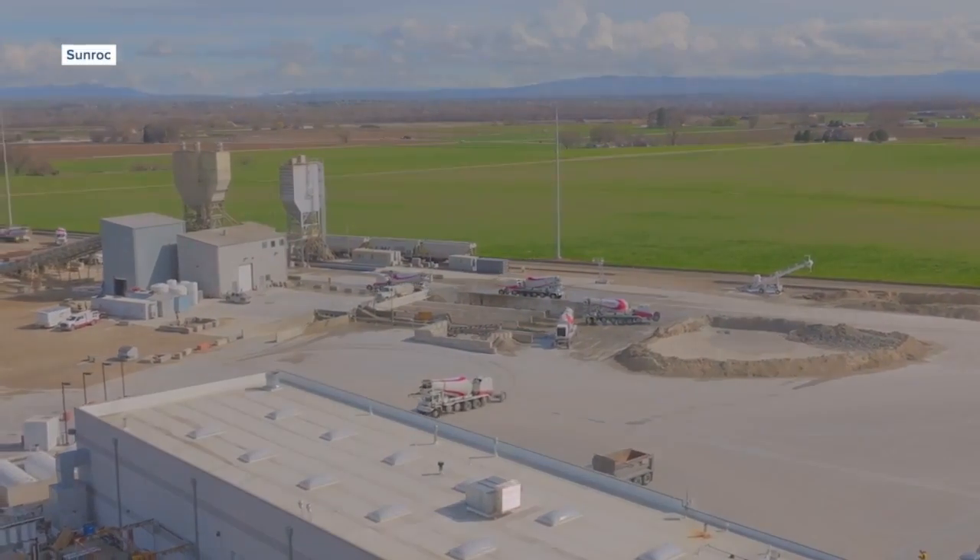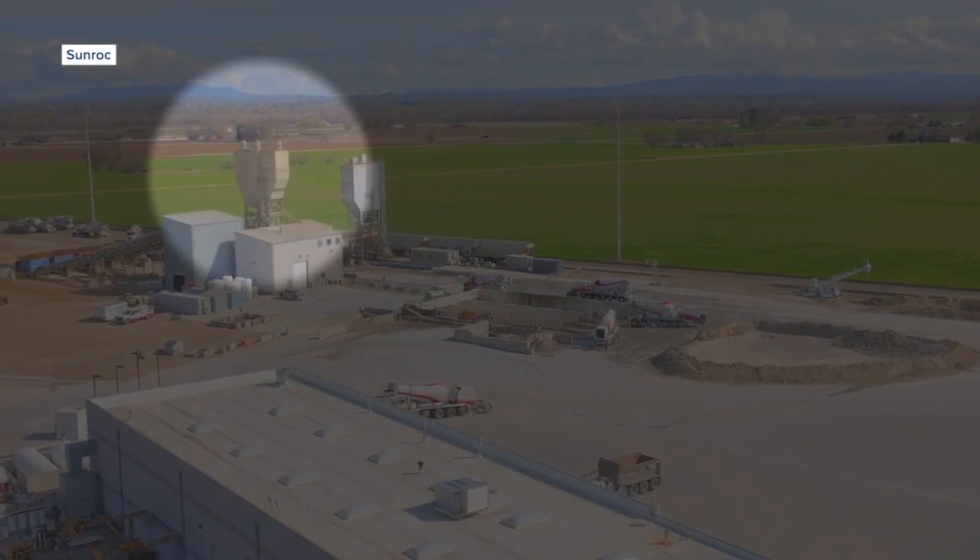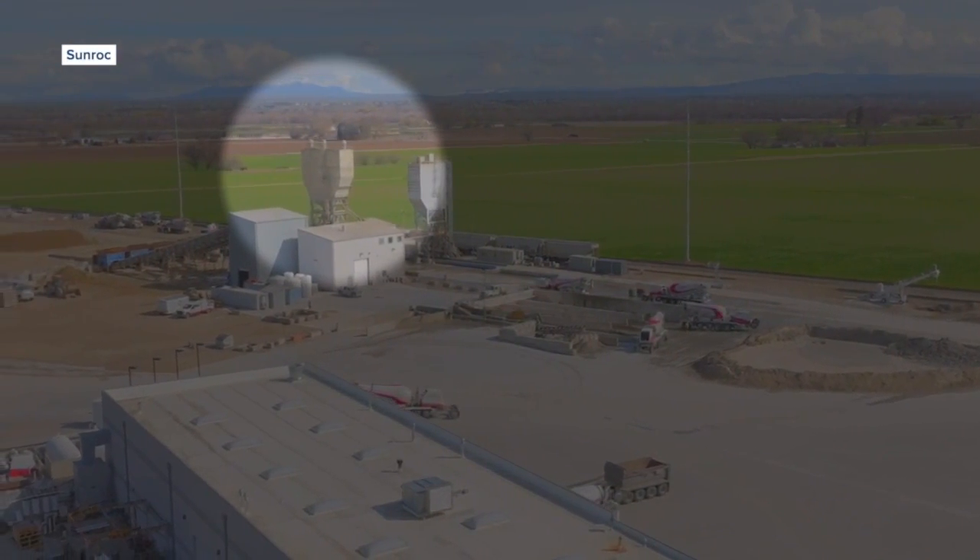Imported cement is loaded into an enclosed silo at this concrete facility off Highway 2026 in Caldwell.